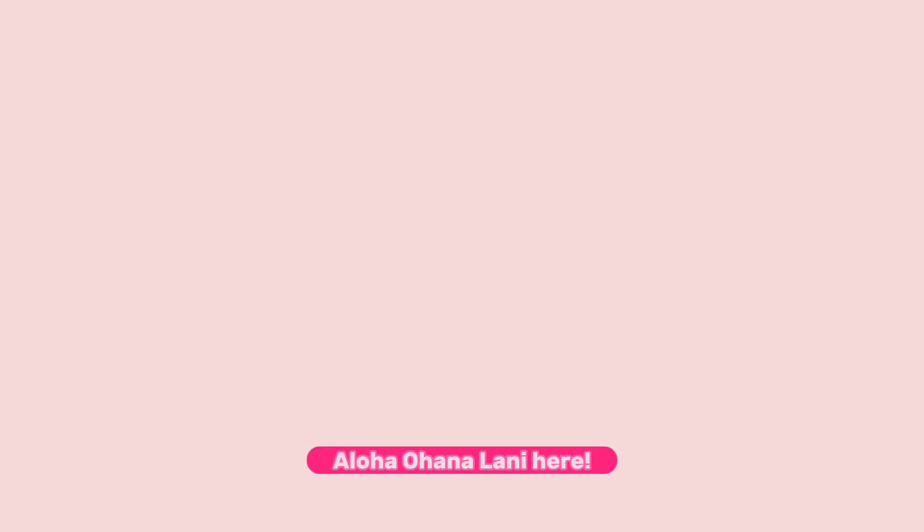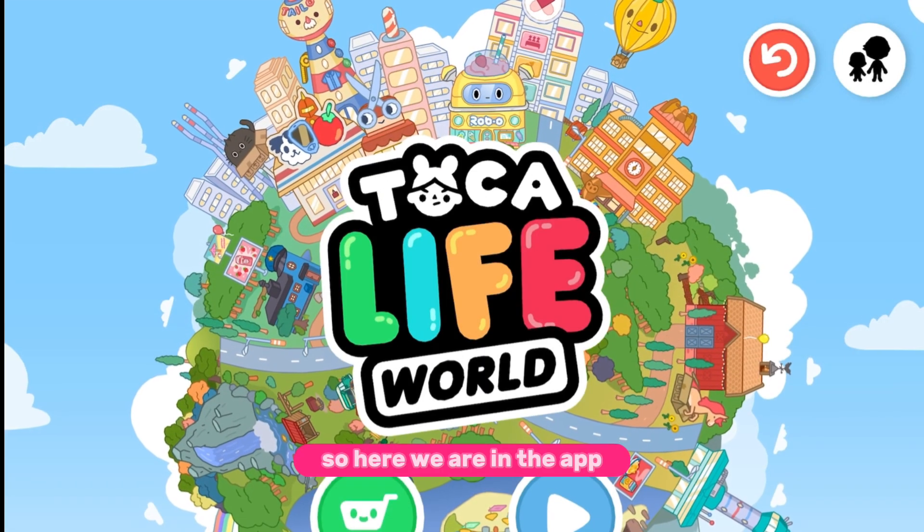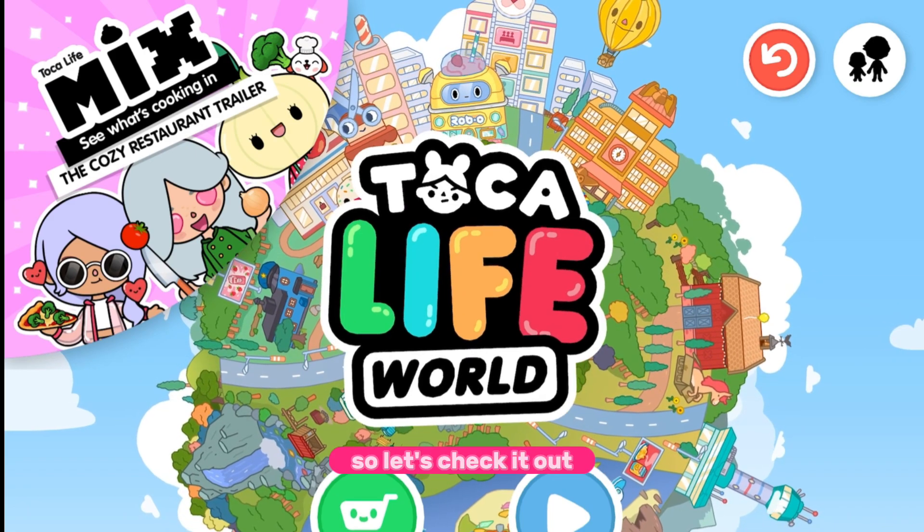Hey, Lani here! Today we're gonna review the Cozy Restaurant trailer, so let's get started. Here we are in the app and the trailer is finally here, so let's check it out.